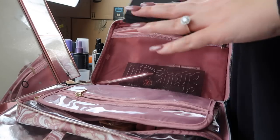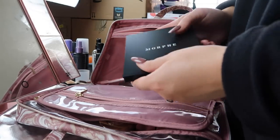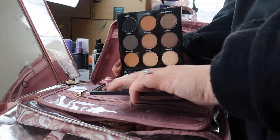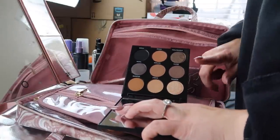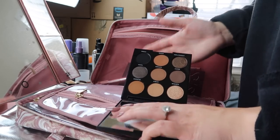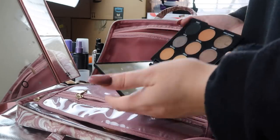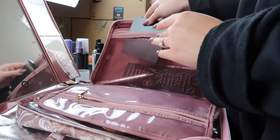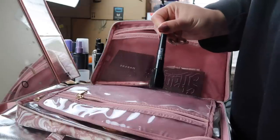Moving on to eye products — I travel with just one neutral eye palette because you can pair it with a bold lip or do a nude-on-nude look. This is the Morphe 9A Always Golden palette. It has literally everything I need: all my transitions, a black shade, and a gold shade. The only thing it doesn't have is a brow bone highlight, but that's why I brought a face highlighter. It also has a super big mirror which is perfect for doing your makeup.